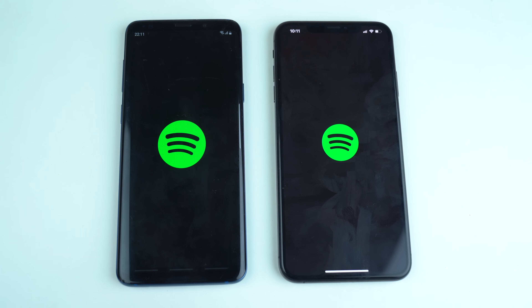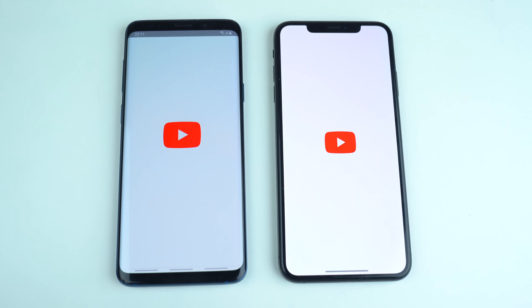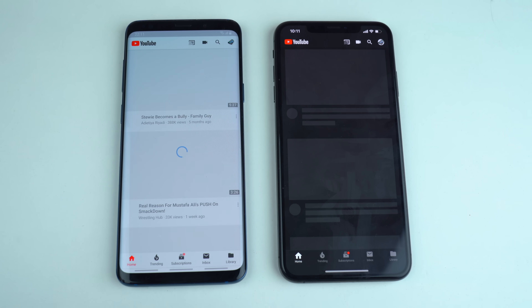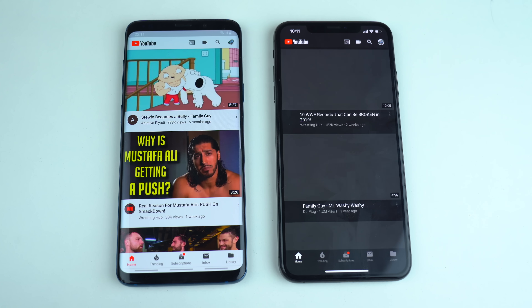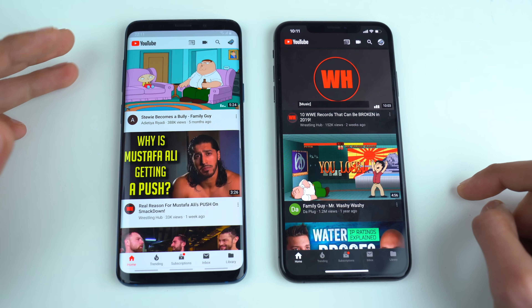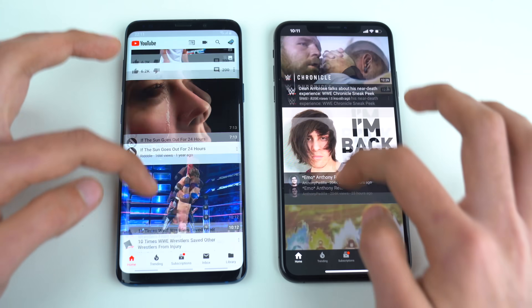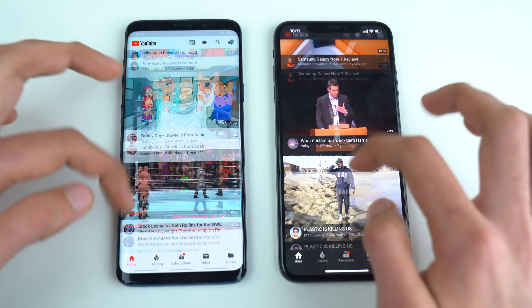Spotify loads faster on the S9 Plus. YouTube is also faster on the S9 Plus. The feed is a bit different, but the S9 Plus wins here. Scrolling looks pretty smooth on both phones.